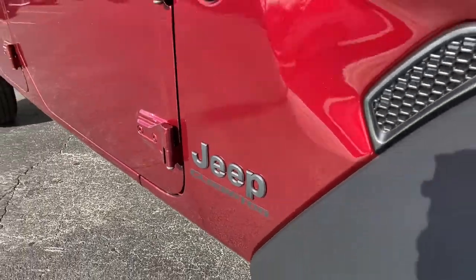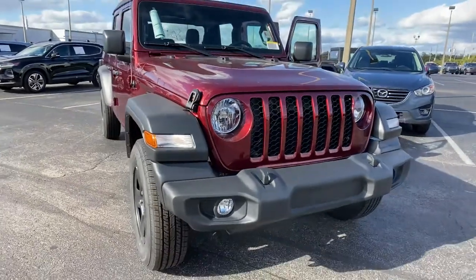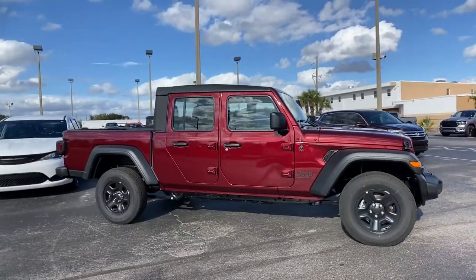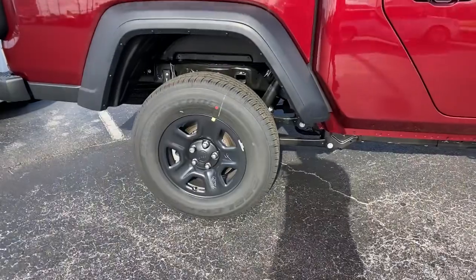This could be the car for you — the 2022 Jeep Gladiator. Here's an off-roader's dream come true. This uniquely designed mid-sized pickup delivers rugged versatility, modern comfort, and classic upright styling.